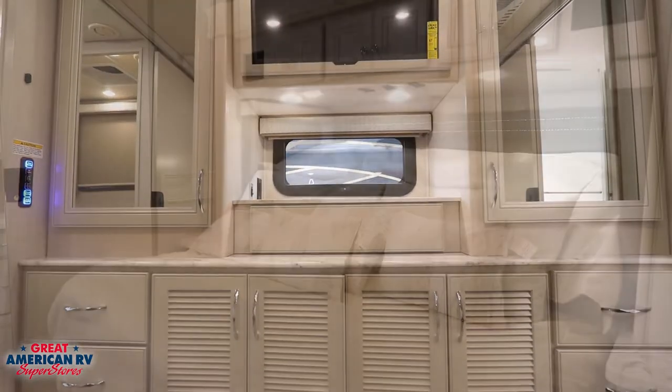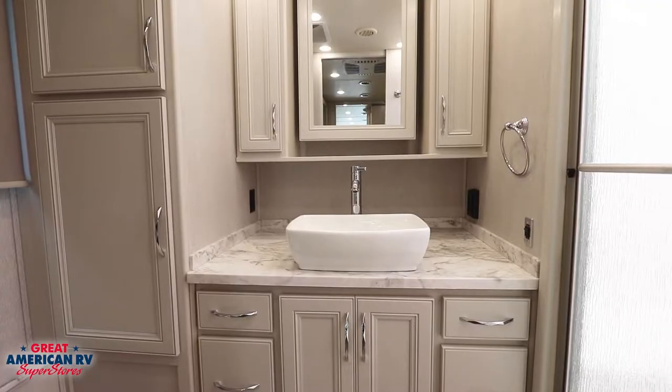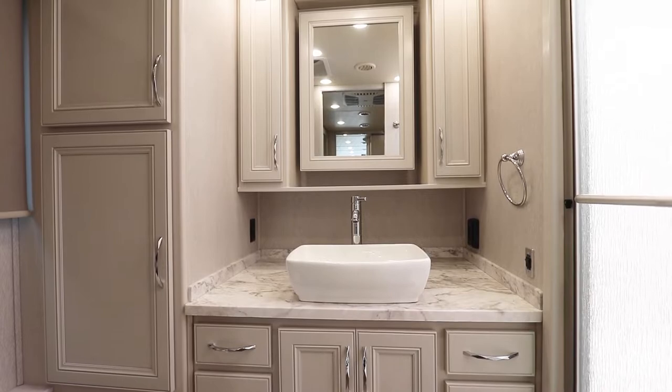Bedroom built-ins provide plenty of storage and the bed is adjustable for reading or watching TV. The master bath features solid surface countertops, a vessel sink, and a very roomy shower.